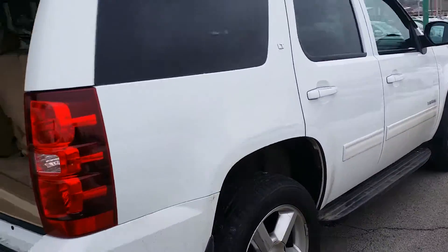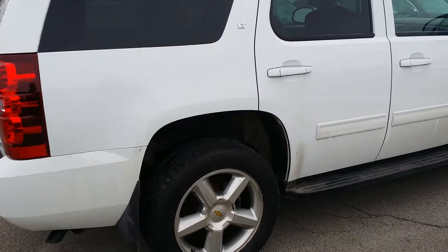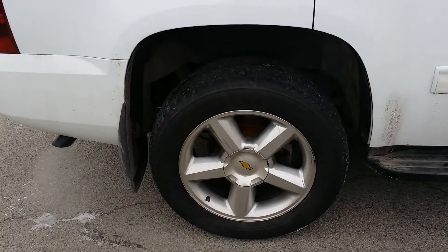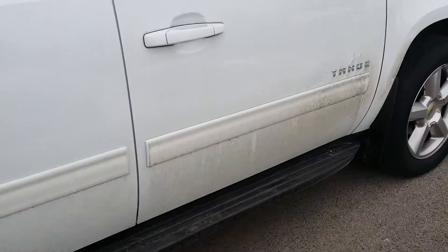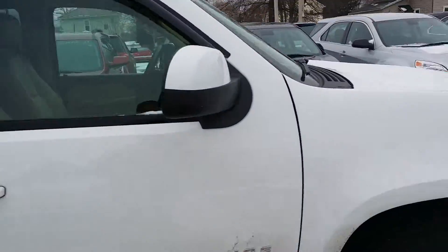Let's go ahead and close this and here's a look at the passenger side. Great looking truck — a little dirty but nothing we can't clean up. Let's take a look at the inside.